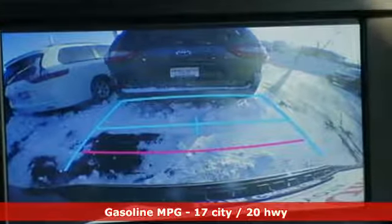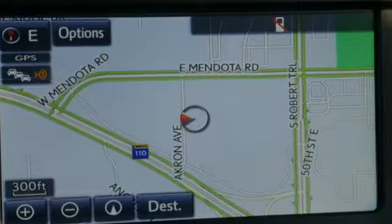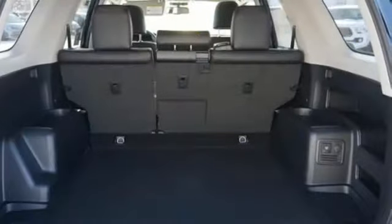V6 engine, front heated bucket seats, streaming audio, auto dimming rear view mirror, leather steering wheel, power heated mirrors, external memory control, aluminum wheels, and wireless phone connectivity.